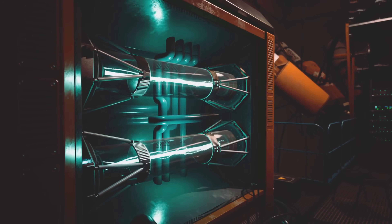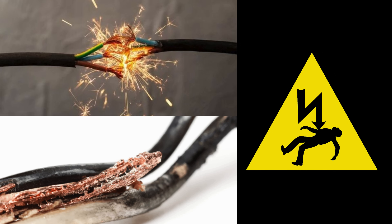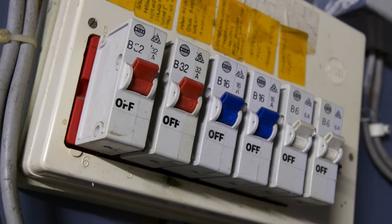Left unchecked, it can destroy in an instant, sparking fires, melting wires, and even threatening lives. This is why circuits need breakers.